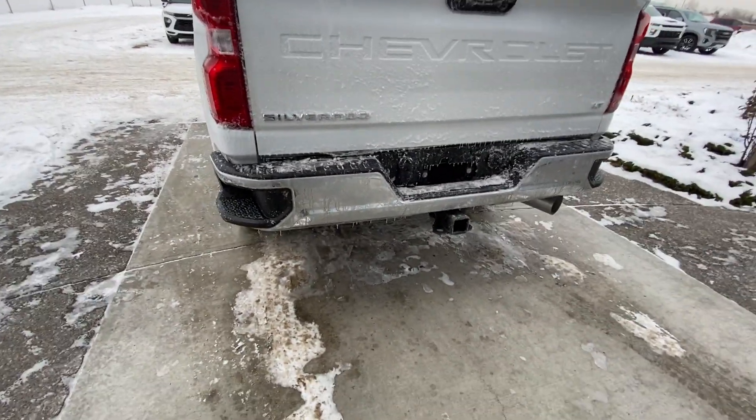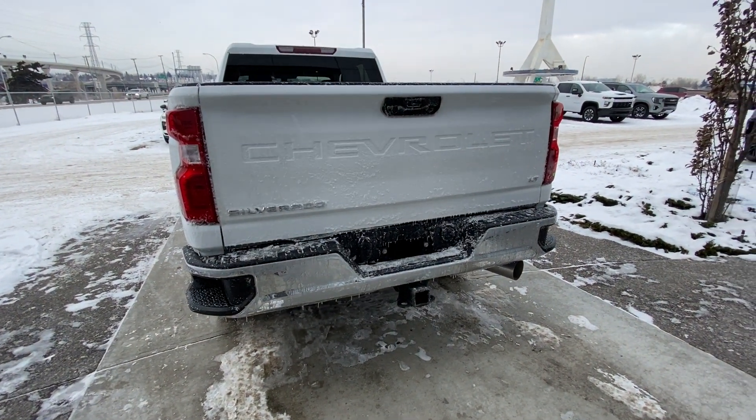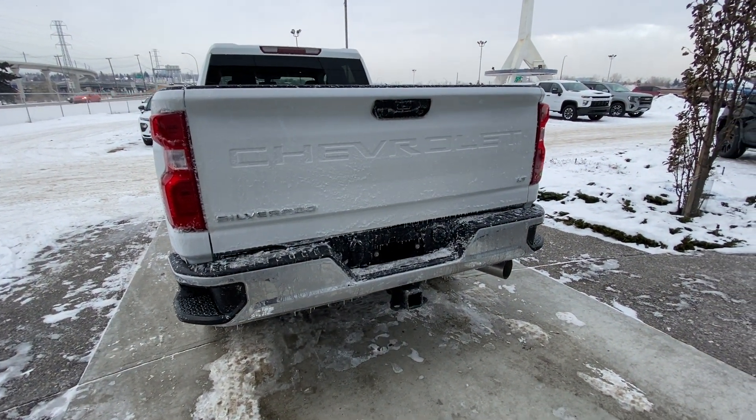At the back, we have the rear chrome bumper, trailer tow package, backup camera, LT badging with LED brake lights, and a Chevrolet tailgate.